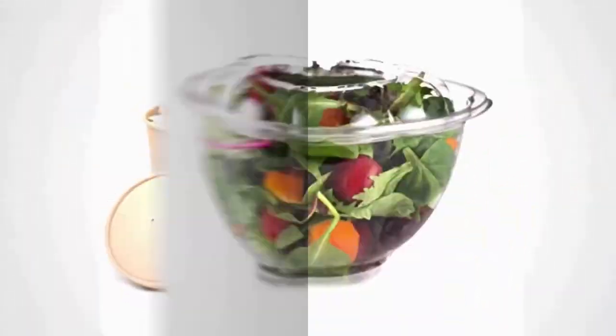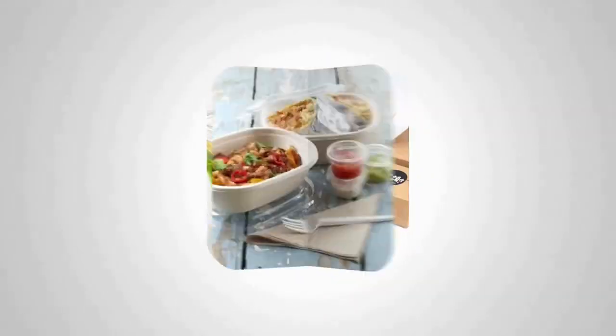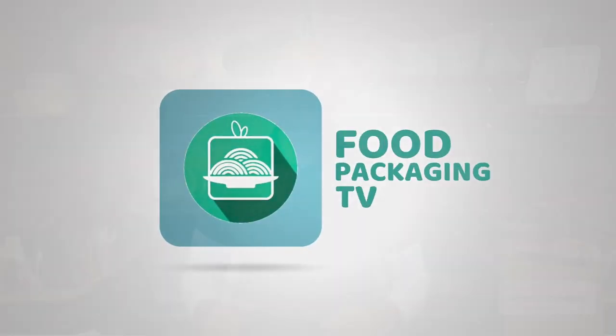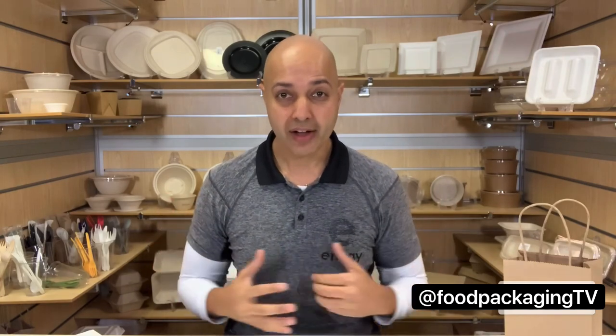Hey y'all, I'm Ilesh P and this is Food Packaging TV. Sobeys is one of the first national grocers to eliminate plastic bags starting this February. The change will take 225 million bags out of their stores annually — that's actually enough bags to wrap around the entire earth twice. It's not an insignificant amount.